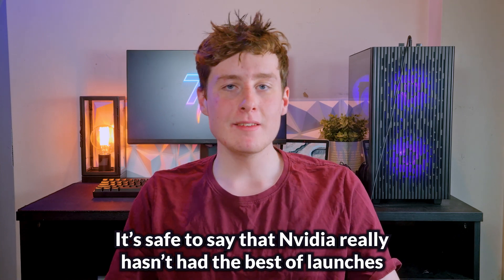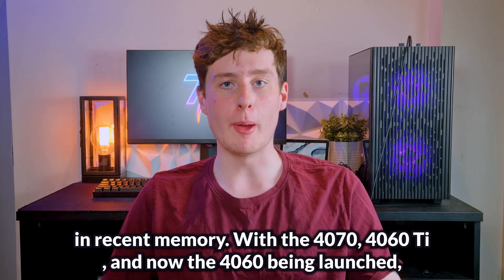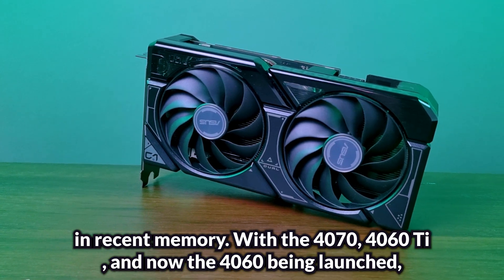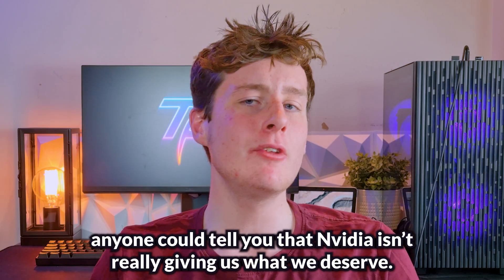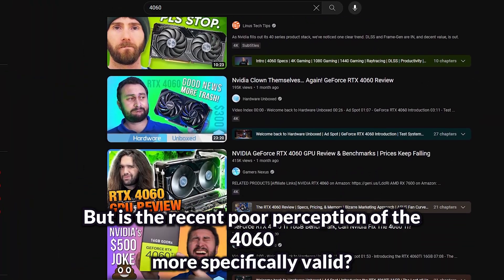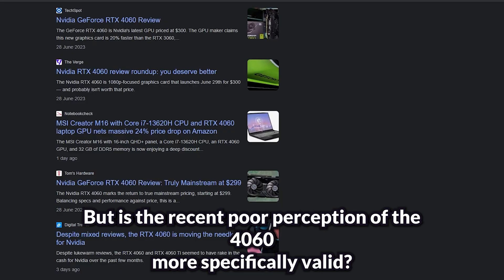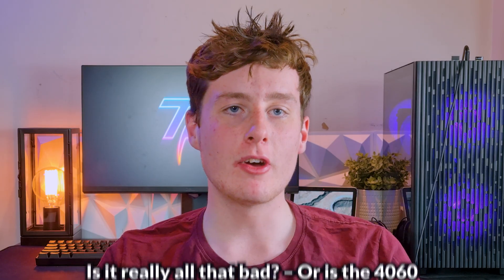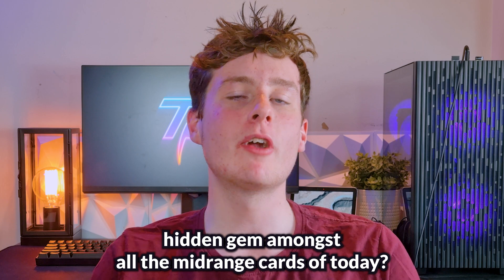It's safe to say that Nvidia really hasn't had the best of launches in recent memory. With the 4070, 4060 Ti, and now the 4060 being launched, anyone could tell you that Nvidia isn't really giving us what we deserve. But is the recent poor perception of the 4060 more specifically valid? Is it really all that bad, or is the 4060 just a misjudged hidden gem amongst all the midrange cards of today?